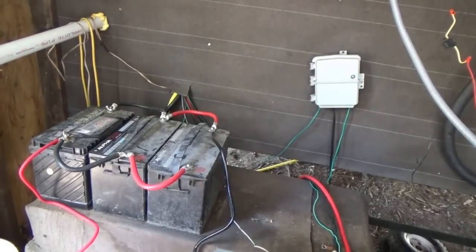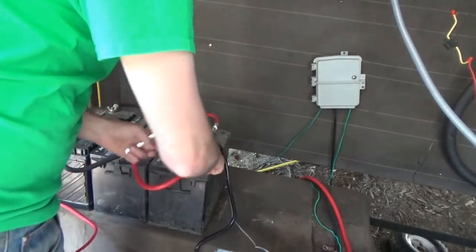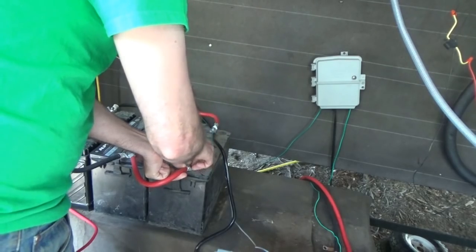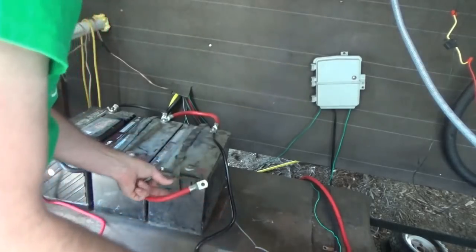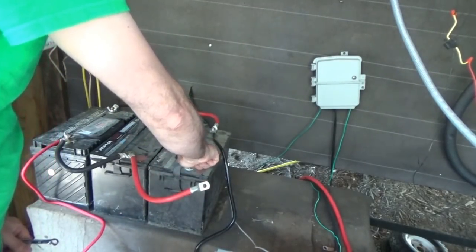Right now there is no water in the tiny house on wheels at all. I have pulled the main cables from the battery bank off the tiny house and wheels, and now I am removing all the battery cables.